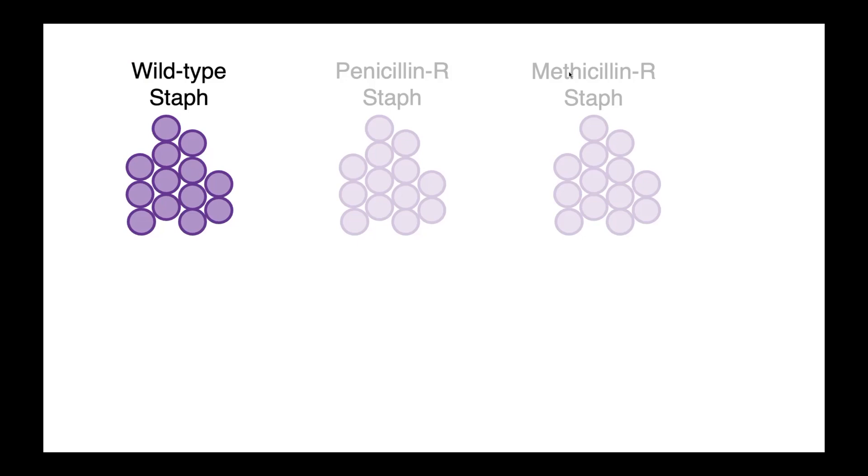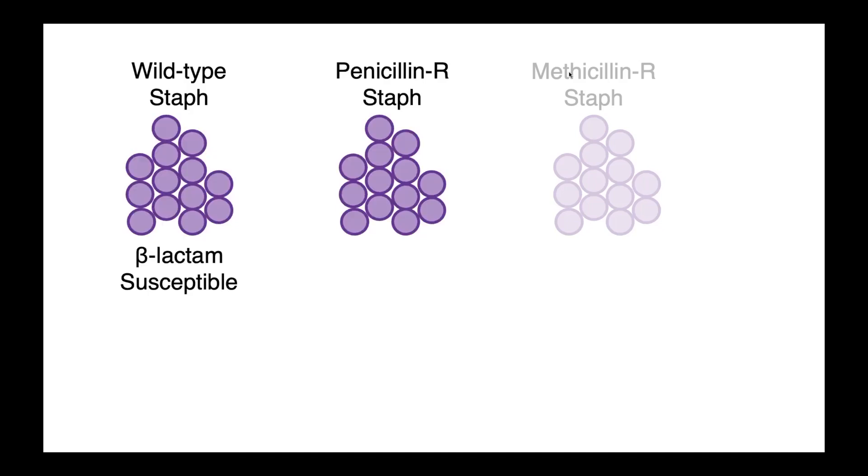First are our wild-type strains. These are susceptible to penicillins, and so when we expose them to amoxicillin, the amoxicillin is able to kill the organism. Next, we have penicillin-resistant staphylococci, which, when we expose them to that same amoxicillin, these organisms produce a beta-lactamase — a degradative enzyme called a penicillinase, or BLAS-ED — which is able to degrade our amoxicillin and prevent it from acting on the cell.